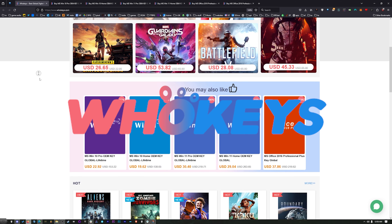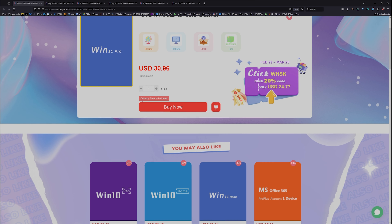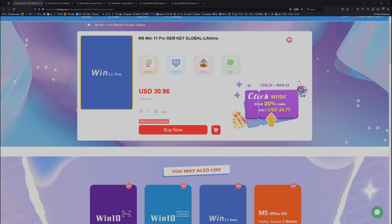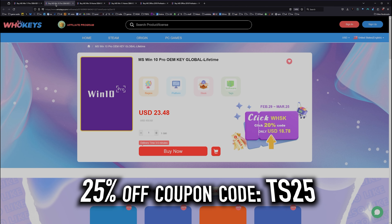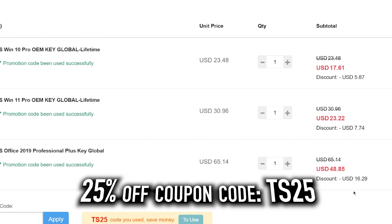Thanks to WhoKeys for sponsoring this video. These are OEM Windows keys — that means you do your own tech support. You're not going to be relying on Microsoft, and they're generally locked to the hardware. We've got a coupon code. Click on Buy Now, put in coupon code TS25, hit Apply, and that price comes down.